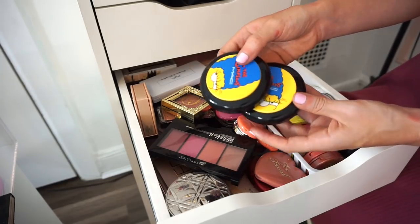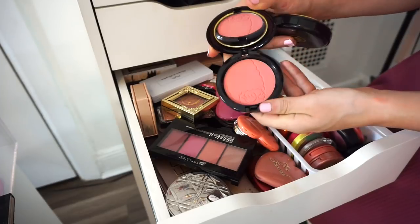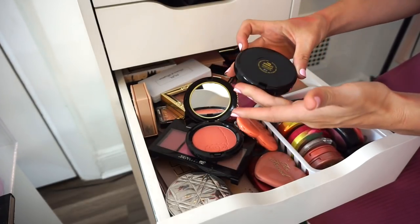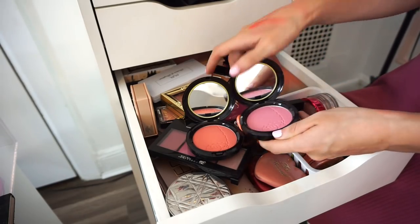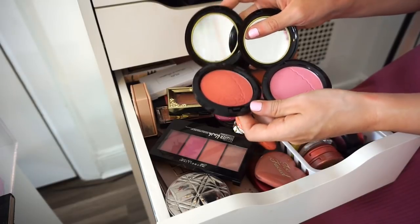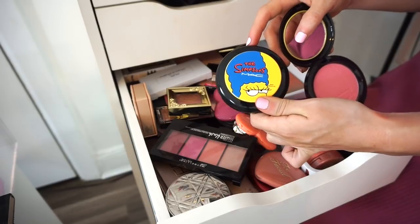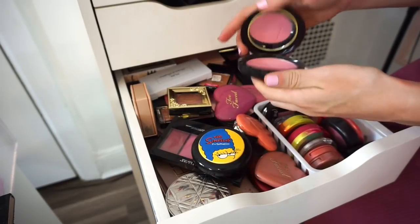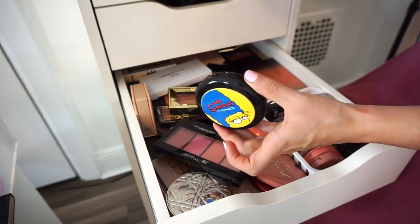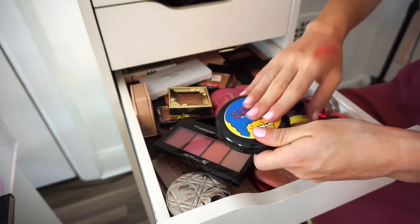The next two blushes are the MAC Simpsons blushes. I have Side Show You, a peachy color, and Pink Sprinkles. I love the Simpsons but I don't need both of them. I'm getting rid of Side Show You, which is a bit deeper, and keeping Pink Sprinkles because I find I use those lighter shades more. Side Show You would be great if you have deeper skin tones.